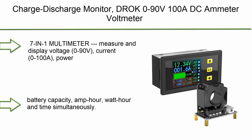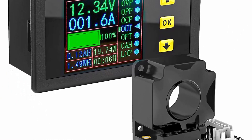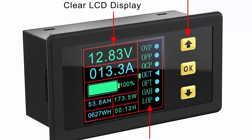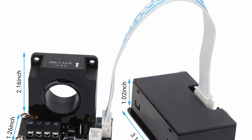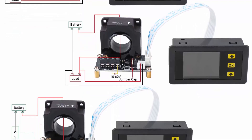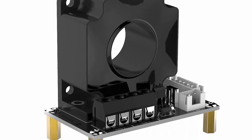Top 3: Charge Discharge Monitor DRCOE, 0–90V, 100A DC Ammeter Voltmeter, Battery Capacity, Amp-Hour, Watt-Hour, Power, Time Multimeter with LCD Display. Digital voltage and current Wh watt meter tester with Hall Sensor — 7-in-1 multimeter measuring and displaying voltage 0–90V, current 0–100A, power, battery capacity, amp-hour, watt-hour, and time simultaneously. Can be used as a battery charge/discharge tester for automobile and car batteries, as a battery capacity monitor for photovoltaic systems, or as a voltage, current, and power meter.